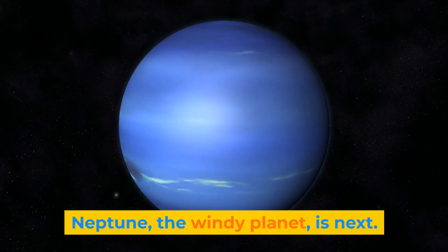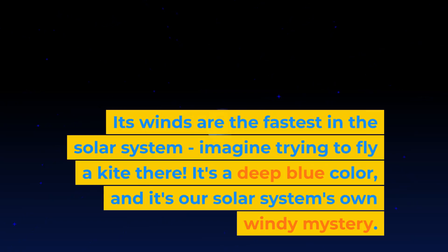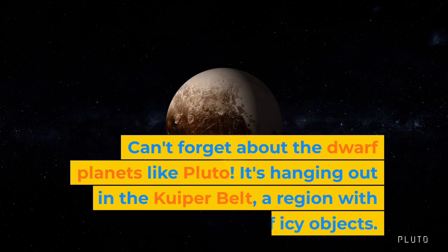Neptune, the windy planet, is next. Its winds are the fastest in the solar system — imagine trying to fly a kite there! It's a deep blue colour, and it's our solar system's own windy mystery.